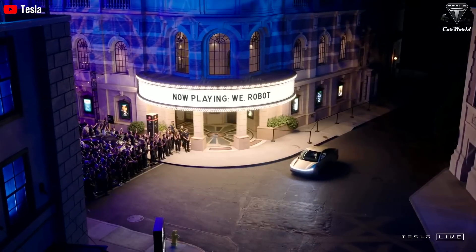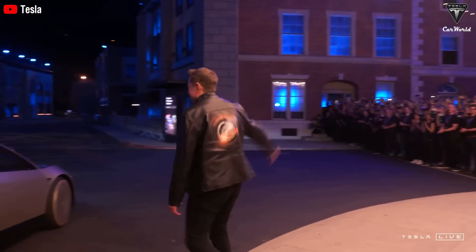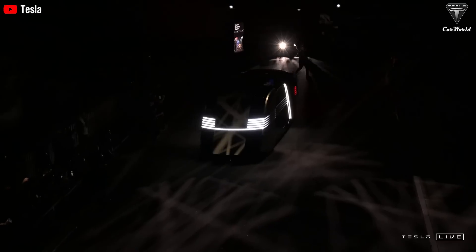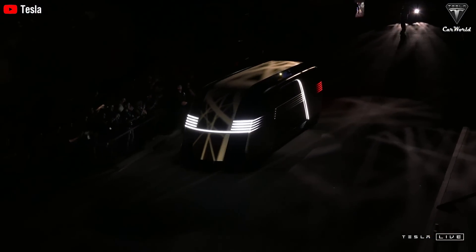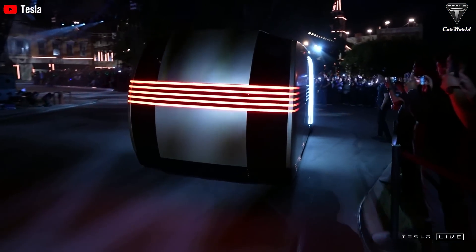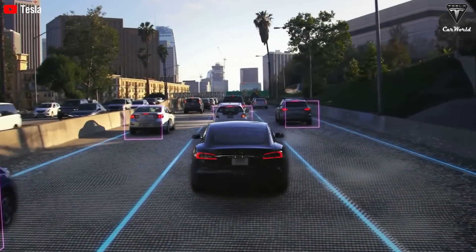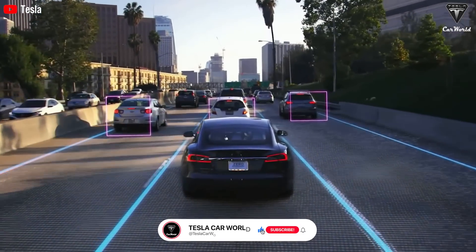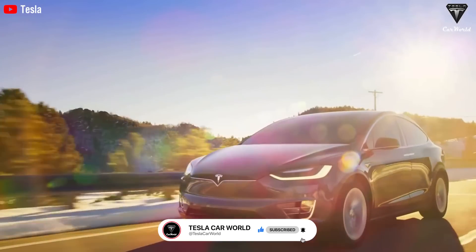The event was apparently meant to reveal CyberCab, the self-driving taxi that Tesla's been hyping up for a while, but in a last-minute surprise, RoboVan appeared and shocked the crowd. Who's ready for a 20-person road trip in this solar-powered, AI-controlled mobile lounge? Just be sure to call ahead to get the seats with the best views. Let's get into it now with today's episode of Tesla Car World.